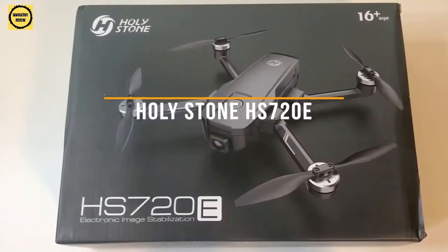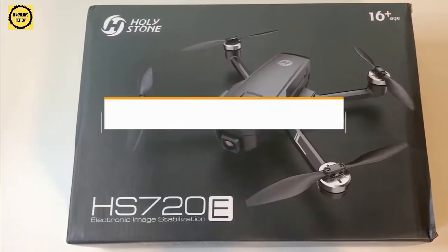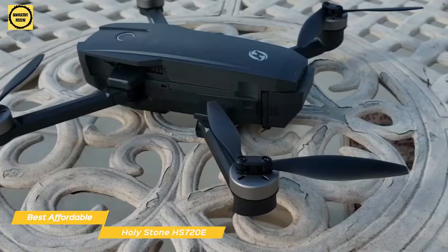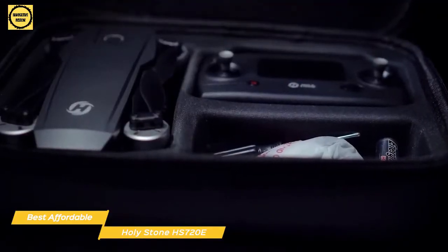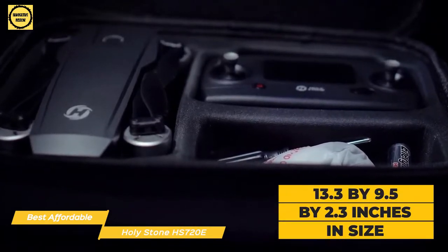Next up, the Holystone HS720E, our pick for great drone for the money and best affordable drone. If you want to get the full drone experience without paying the full price, the Holystone HS720E is going to be a great affordable drone for you. This foldable drone is easy to store, offers excellent portability, and when deployed, transforms to 13.3 x 9.5 x 2.3 inches in size.